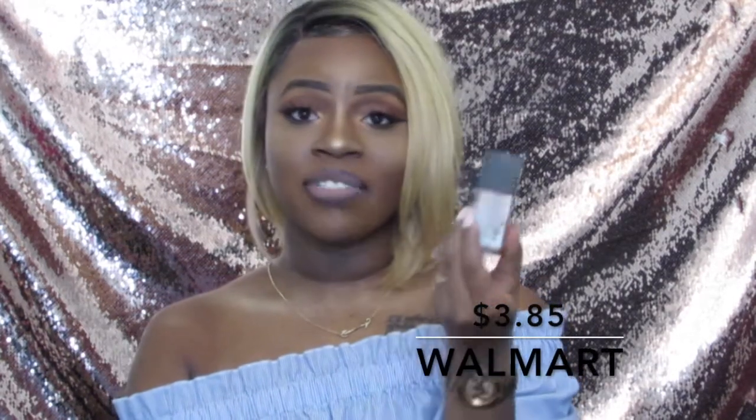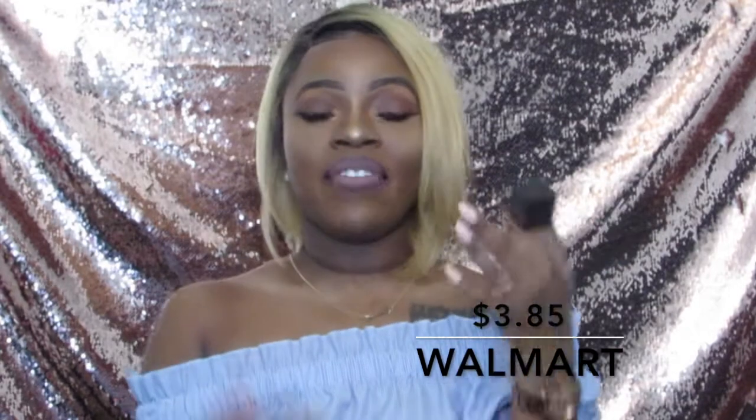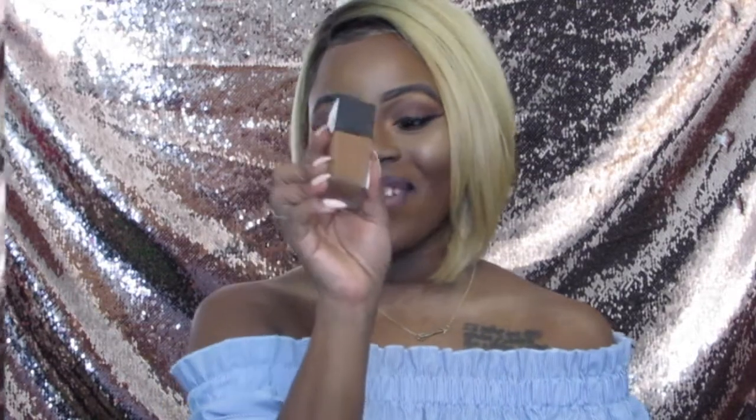I purchased mine from Walmart. If your Walmart does not carry Black Radiance, you can always go to their website, and there are probably drugstores that carry it as well. This is actually in the shade Brownie — Brownie is for my Brownies.